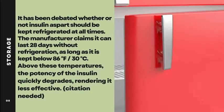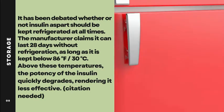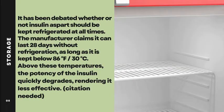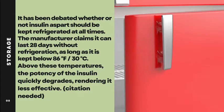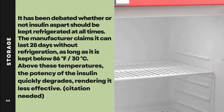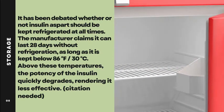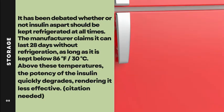Storage: It has been debated whether insulin aspart should be kept refrigerated at all times. The manufacturer claims it can last 28 days without refrigeration, as long as it is kept below 86 degrees Fahrenheit (30 degrees Celsius). Above these temperatures, the potency of insulin quickly degrades, rendering it less effective.